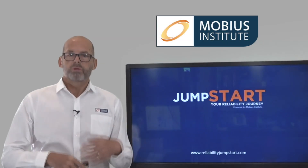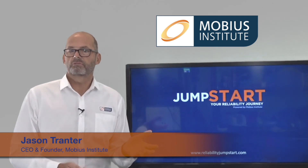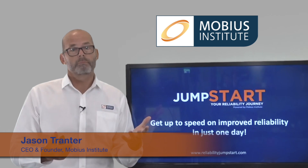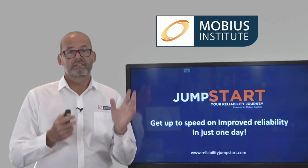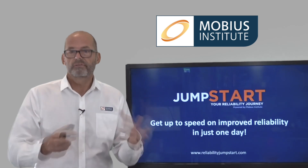Hi there. I have great pleasure in introducing to you the new Reliability Jumpstart, where you can get up to speed on how to improve reliability in just one day. And if you want to learn more, you can do that too, for free.